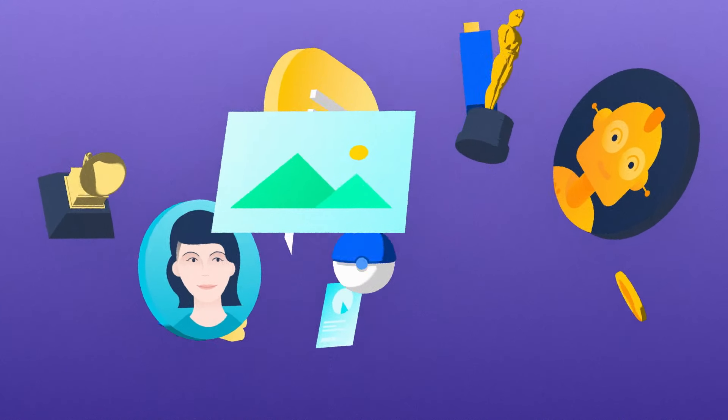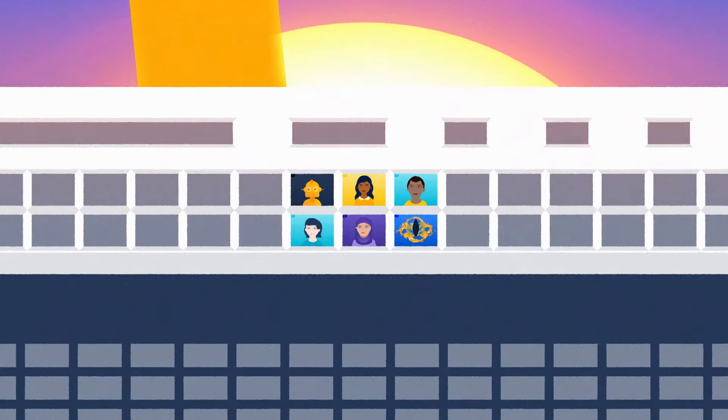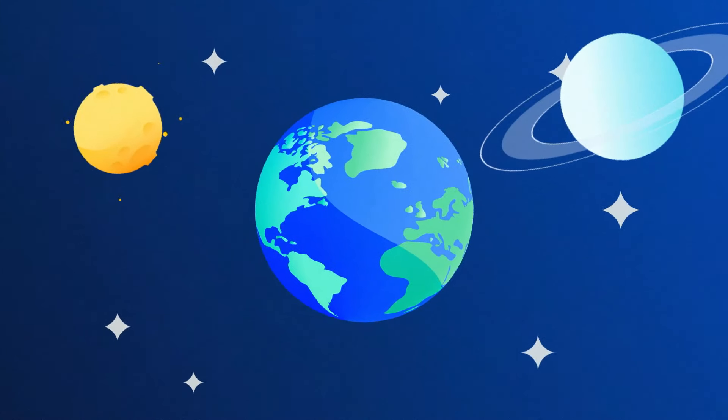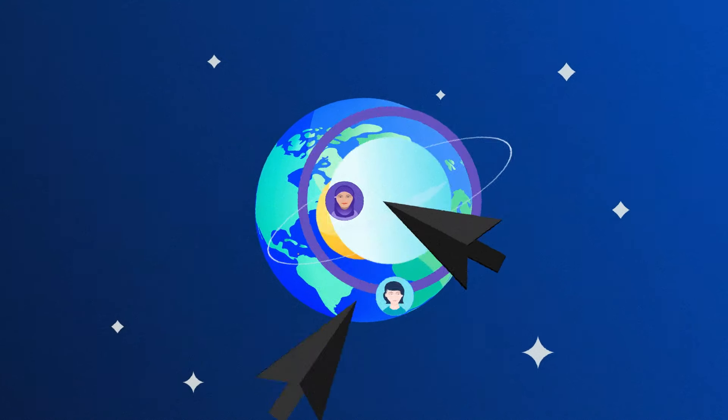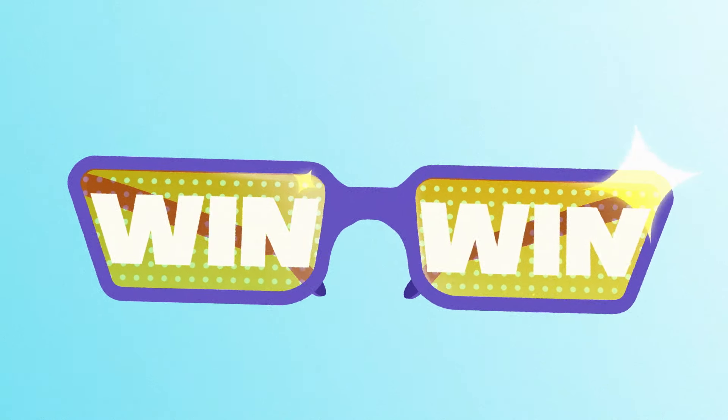Whether your contractors, vendors and teams are near, far, wherever they are — make work easier for everyone with real-time collaboration. Streamlined work for teams. Advanced security controls for admins. Win-win.